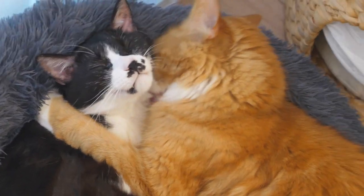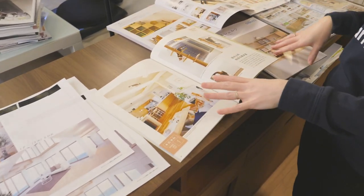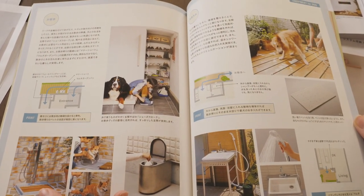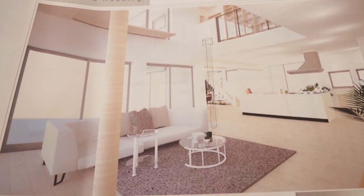We're gonna build lots of cool stuff for you guys. Today we thought it would be fun to show you some of the options that you can get from Japanese housing makers here for building your house around your cats. We don't have a dog yet. I don't think we've showed you guys a 3D rendering of our floor plan yet.